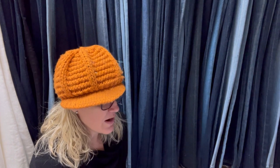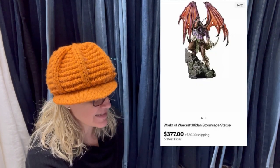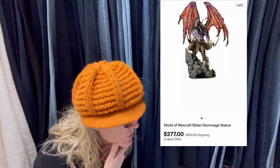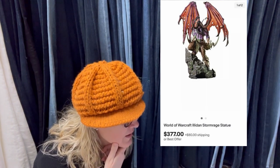Sold within 24 hours of listing, paid $86. Sold for $377. It is a World of Warcraft statue — that's crazy.